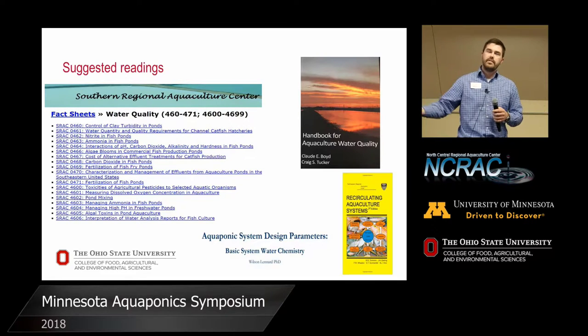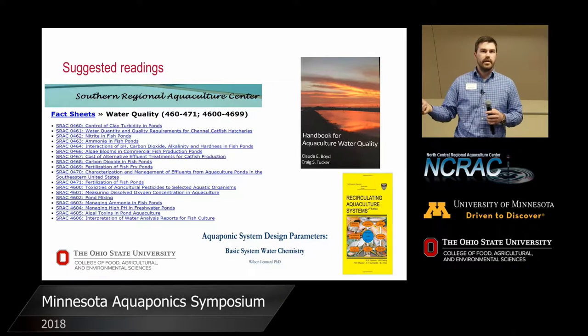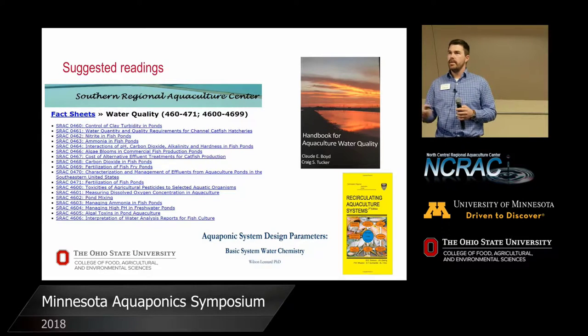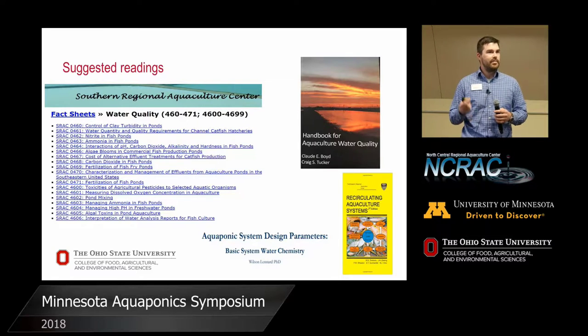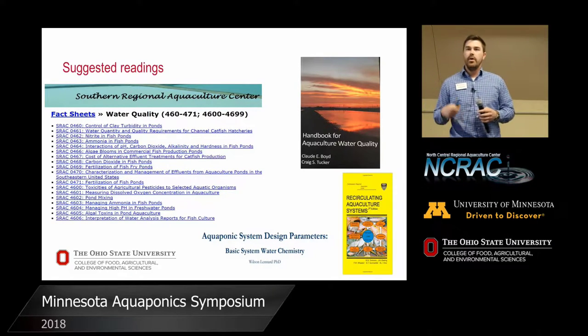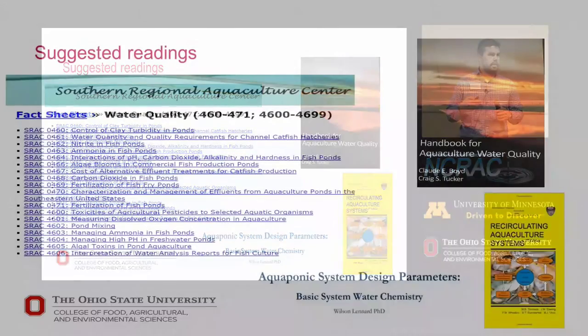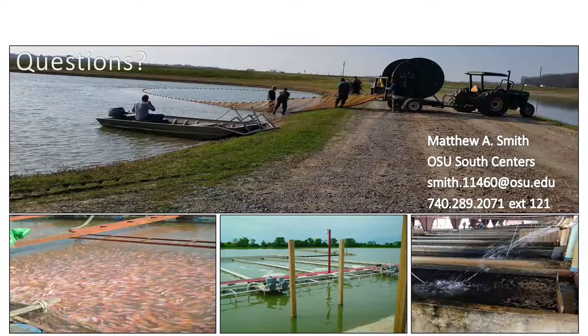There are a lot of suggested readings out there. The Southern Regional Aquaculture Center has a ton of water quality publications. Dr. Leonard has a great deal of extension-type publications, as well as the Yellow Book, which is very common. Dr. Boyd and Dr. Tucker are water quality and catfish guys. A lot of it's the same no matter what type of system you're in when you're relying on fish at high densities and using bacteria to break down waste. Thanks to our funding sponsors and everyone who helped out here today. I appreciate it. I might have two minutes for questions. If not, I'll be around all afternoon as well.